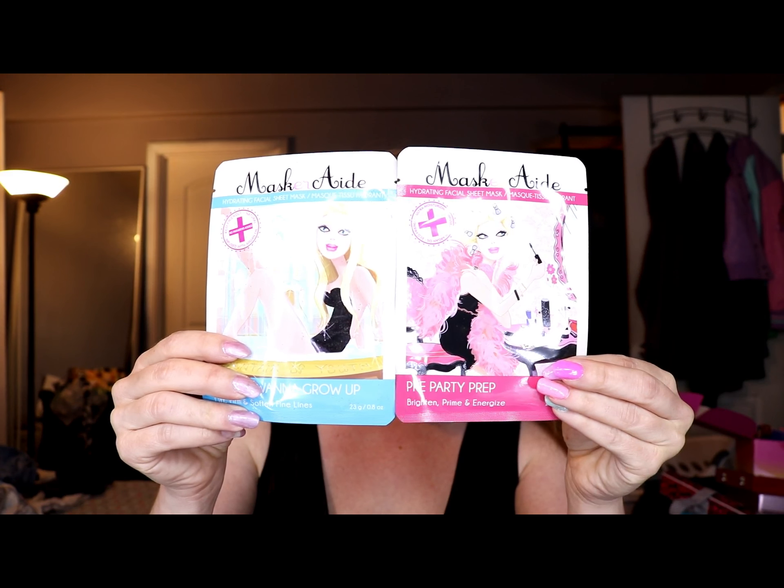These are the last two items in the box, and these are some masks. Honestly, because those two items were damaged, I feel like for $21, it's kind of a bust this month. I'm not big on masks, so I'll probably do a giveaway, because I have like a stack of these from every subscription box I've ever gotten.